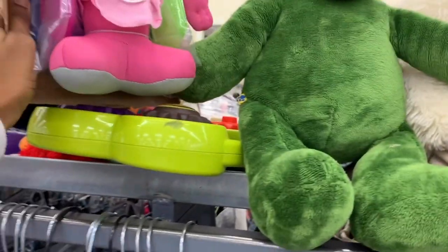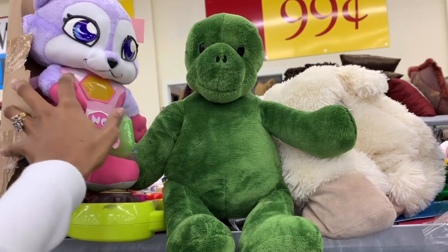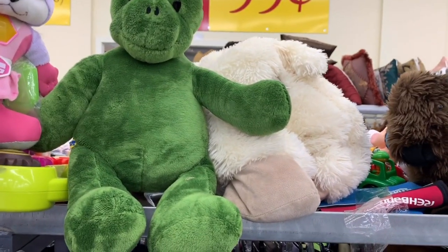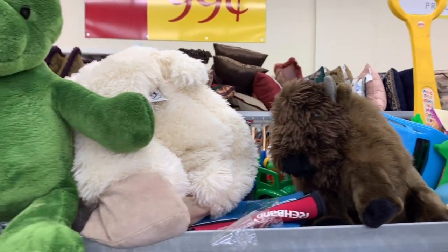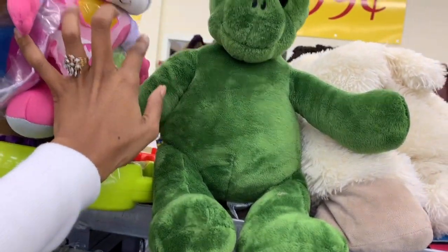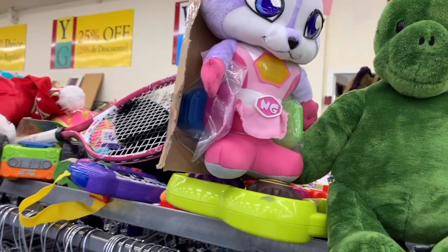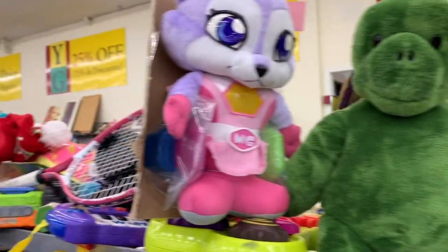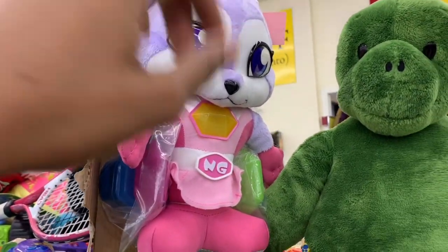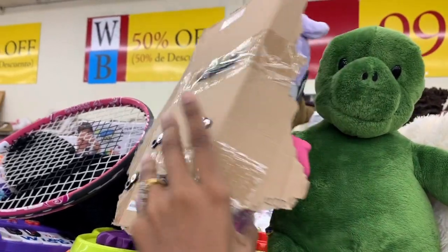I typically avoid plush toys at the thrift store because they've been loved on. You never know what's lurking in the synthetic hairs or in the stuffing — if they came from a home with animals or smoking, you never know what stays with them. But something like this I might reconsider because it's still in the packaging — they never took it out, the box is just ripped open.